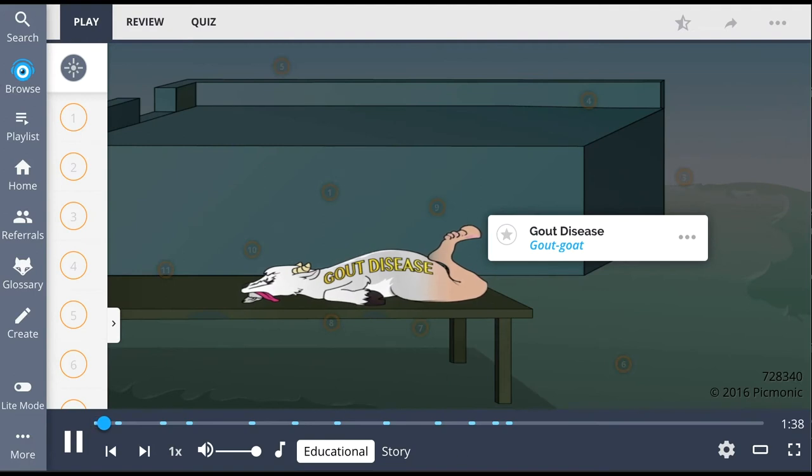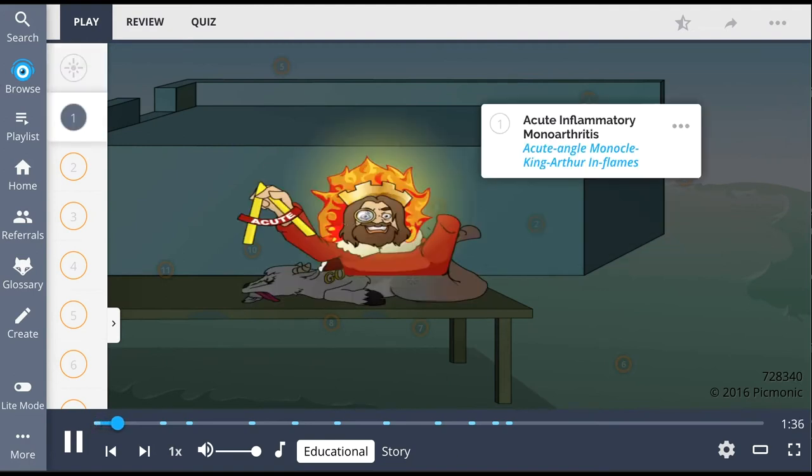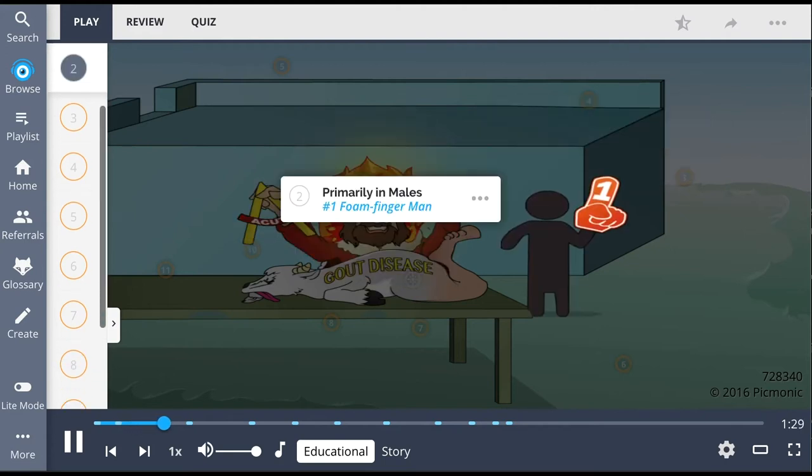In this Picmonic, gout is depicted by the goat. It's a disease of acute inflammatory monoarthritis — the acute angle monocle King Arthur inflames — and occurs primarily in males, represented by the number one foam finger man.